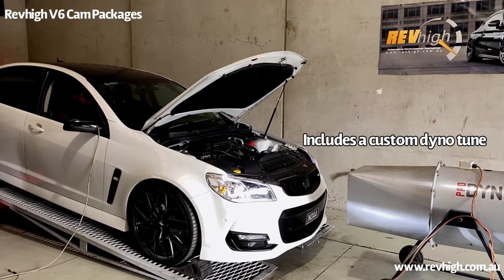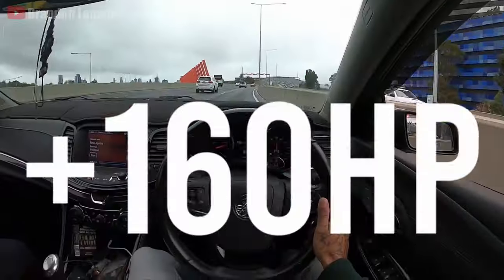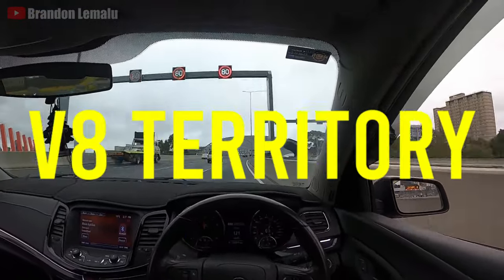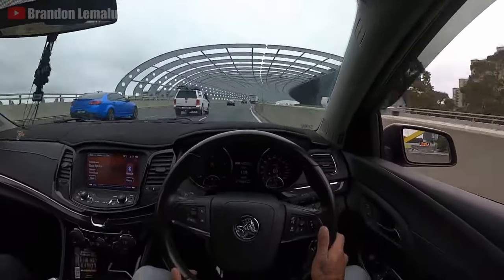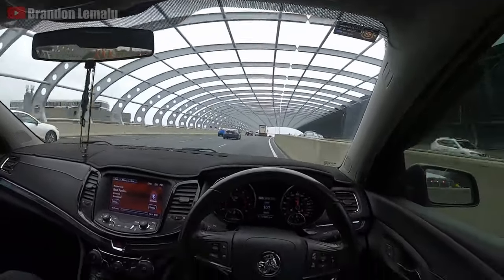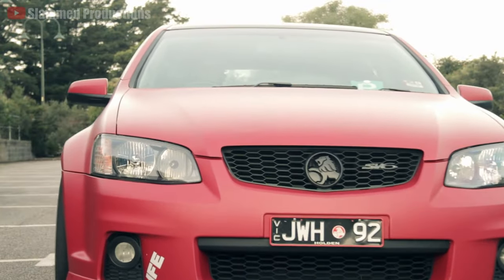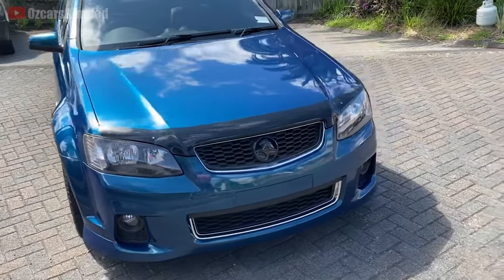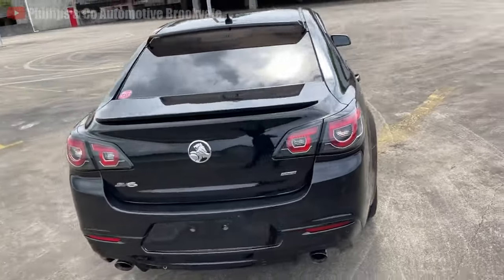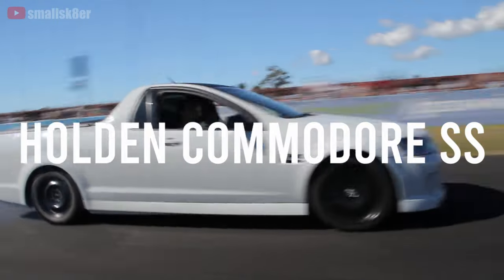Otherwise, you can leave it to the professionals and pay a bit more. These kits claim to increase power up to 160 horsepower, taking the SV6 into V8 territory. I found an example of a supercharged VF Commodore hitting a 0-100 km/h time in 5.5 seconds, which is not the quickest by modern standards but still a seriously respectable time for the price. If supercharging a V6 is not your style, then from $8,000 you can find the next best thing, which is a Holden Commodore SS.